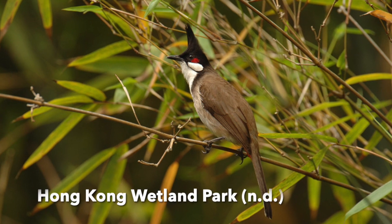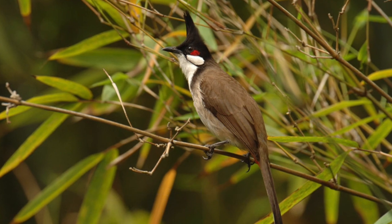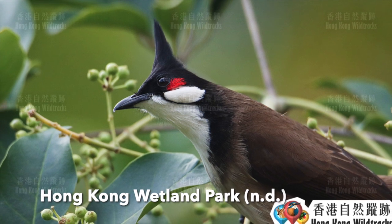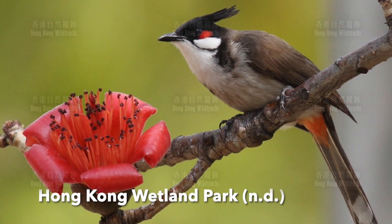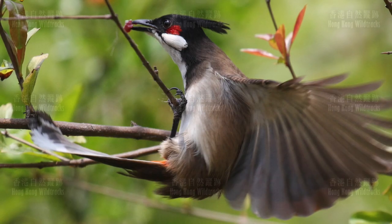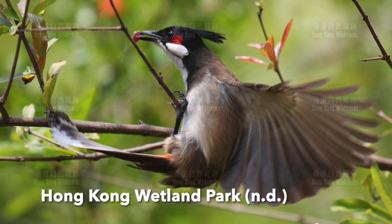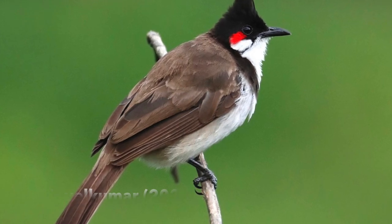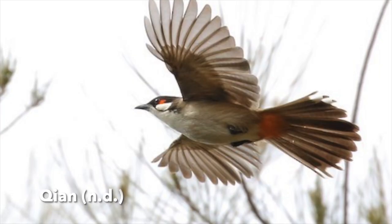I'm sure you will have seen a Red-whiskered Bulbul in Hong Kong before. You can literally find them in woodland in the countryside, urban parks, and wooded areas. They are also native to the tropics of Asia, similar to the Cockatoo. You will never miss them once you've encountered them due to their unique appearance — they have a black crown-like crest, red ear coverts, white cheeks and throat. The red patch is only for adults; juveniles do not have that. One thing I didn't know before is that they are actually considered invasive in Australia because of competition with native birds for food and nesting sites.